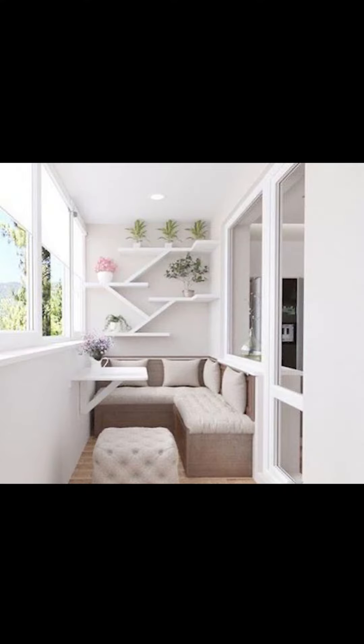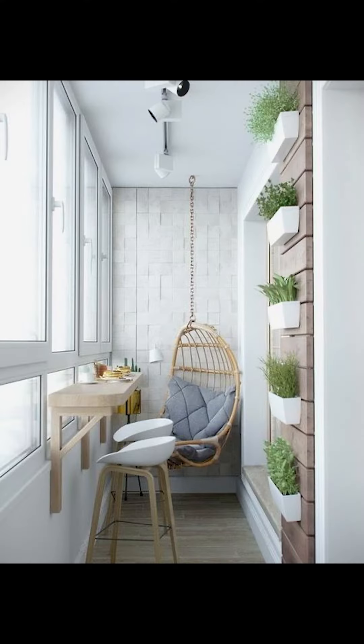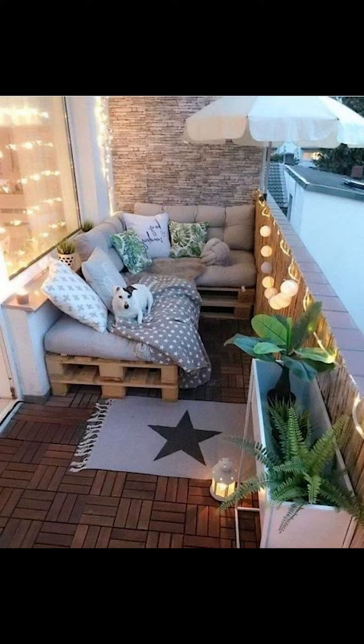Welcome to Interior Mind. In today's video we're going to be talking about how to stand up your balcony area, so let's go.